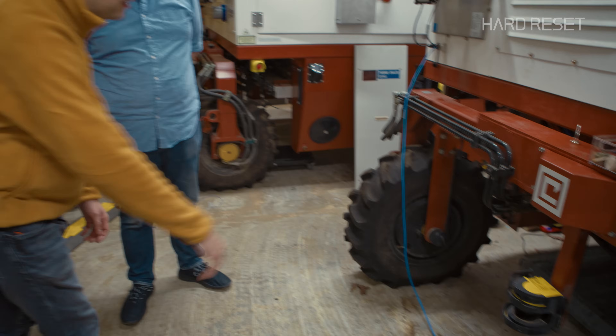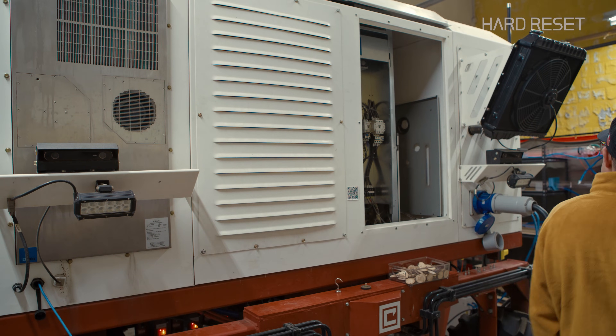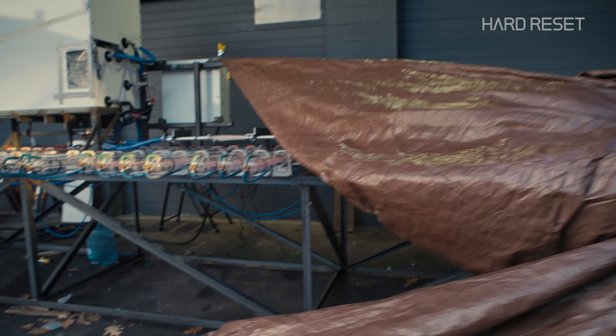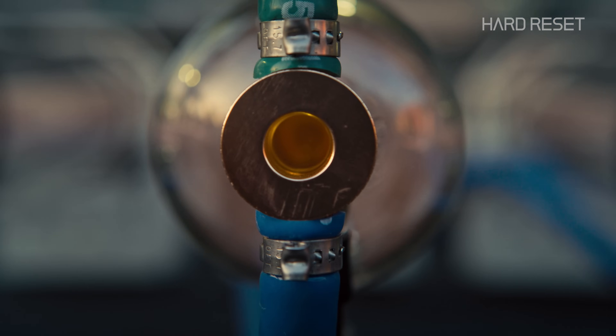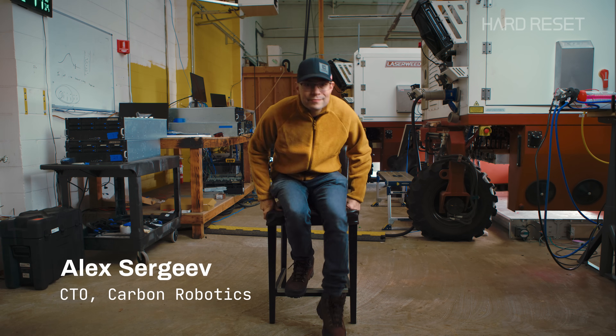So we need a different solution. We knew we could make machines be able to detect and identify crops and weeds. We knew that that was possible. And then the question was, what's the best way to kill these weeds? Lasers was just one of the things that we tried. The coolest thing about our technology is that this is the only time where you can shoot lasers at living things and everybody's happy.